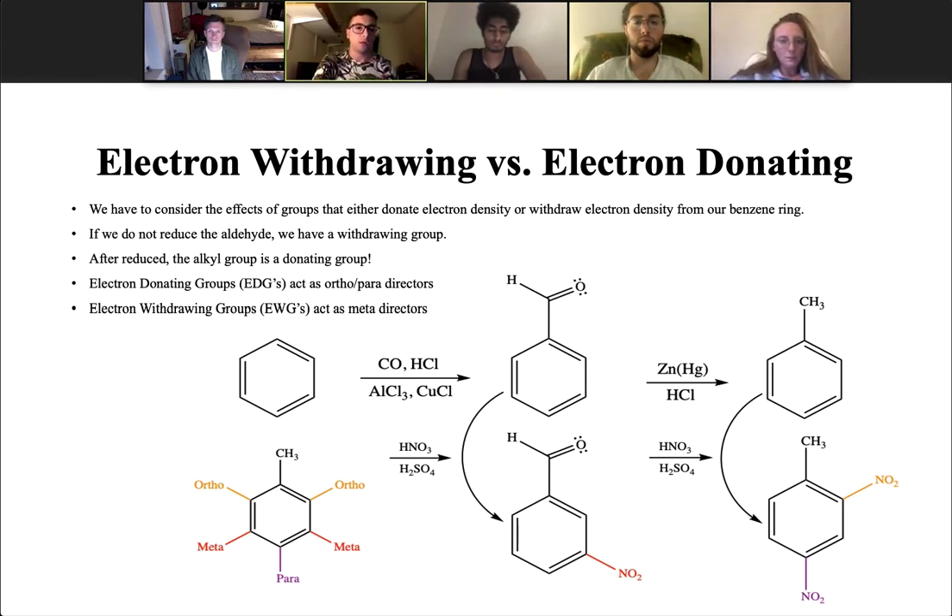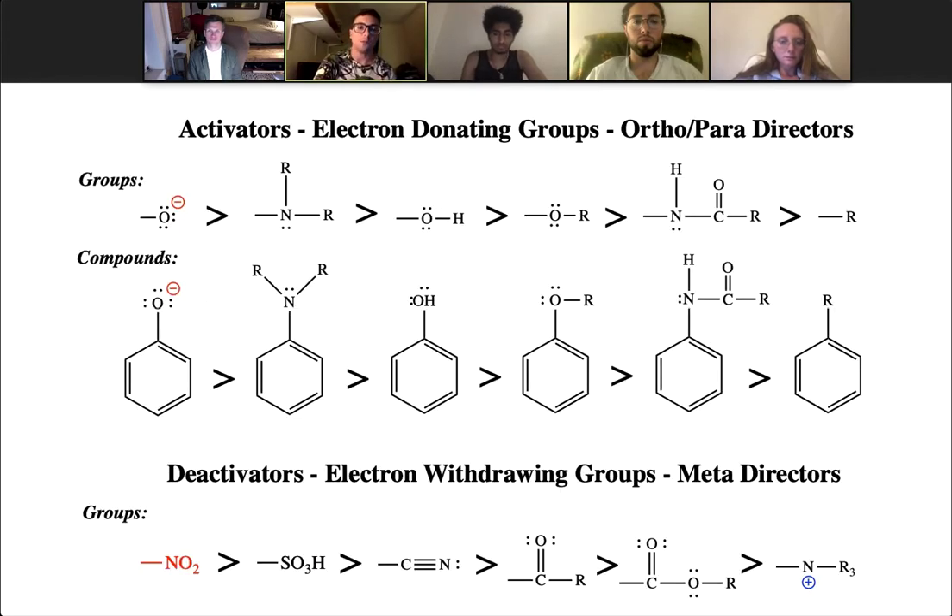Electron donating groups act as ortho-para directors, which is what we're seeking when we're performing our first nitration on our benzene ring. Electron withdrawing groups act as meta directors, which is what we're looking to avoid. Here we have a summary of the activators, which are our donating groups acting as ortho-para directors — you can see our alkyl substituent in the top right — versus the deactivators at the bottom, which act as electron withdrawing groups, with our nitro group in the bottom left corner.